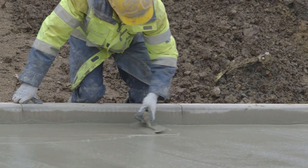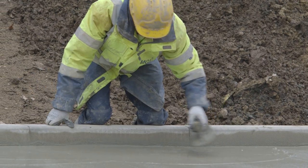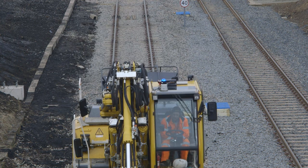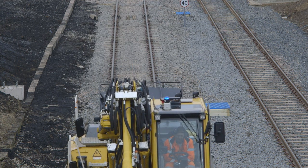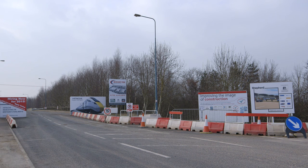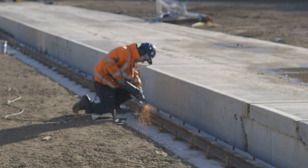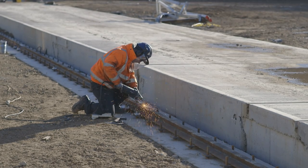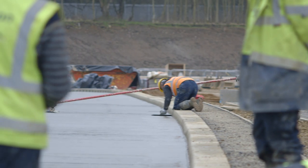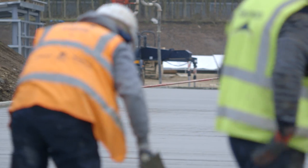Newton Aycliffe ticks all the boxes. We've got a shipping port very nearby, so when we build the rail car body in Japan at our sister factory, it will come via ship, then by road into this facility where we continue the production process. We're also close to the motorway and the Shildon branch line connecting onto the North East main line, plus the availability of the right type of labour. Location, motorway and railway interface, and labour availability are the key factors.